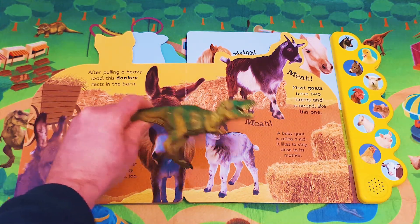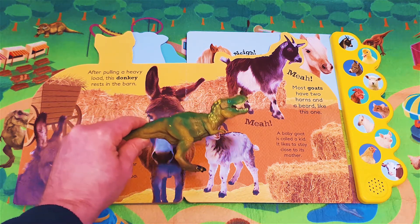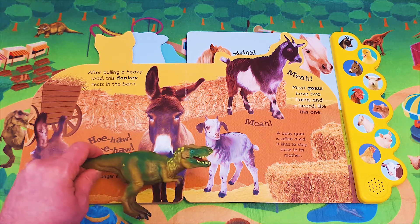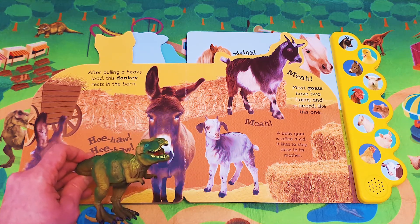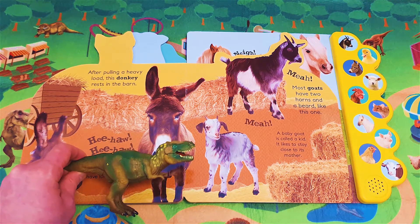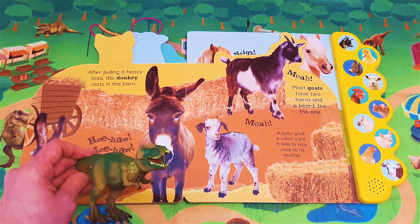Meh! Most goats have two horns and a beard like this one. Meh! A baby goat is called a kid. It likes to stay close to its mother. Okay friends, shall we listen to what a goat sounds like?